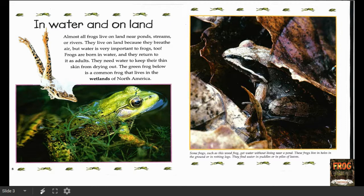So I've learned frogs need air and water. They need to be able to breathe air so they don't live fully in the water like fish do, but they need to be near the water because they have to keep their skin moist. Some frogs, such as this wood frog, get water without living near a pond. These frogs live in holes in the ground or in rotting logs. They find water in puddles or in piles of leaves. They can get their water without having to live near it because they find other ways to adapt.